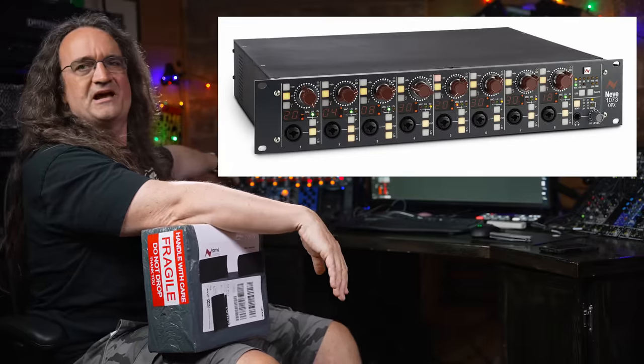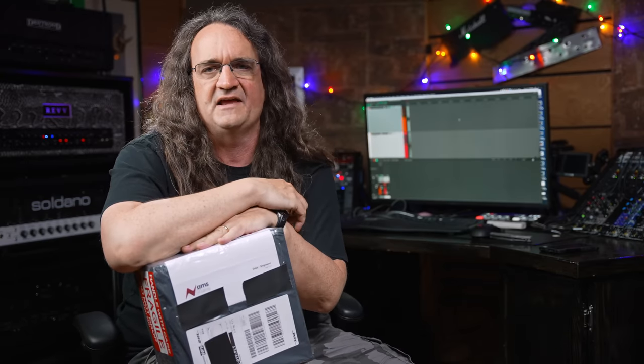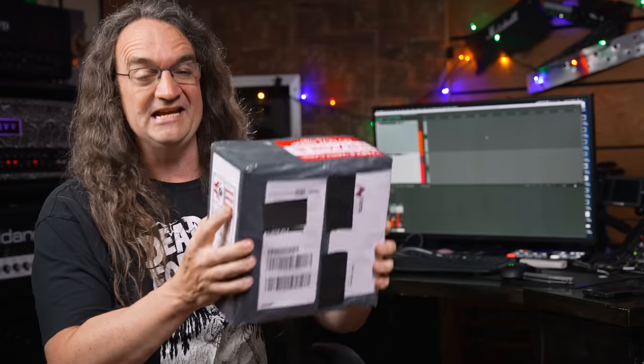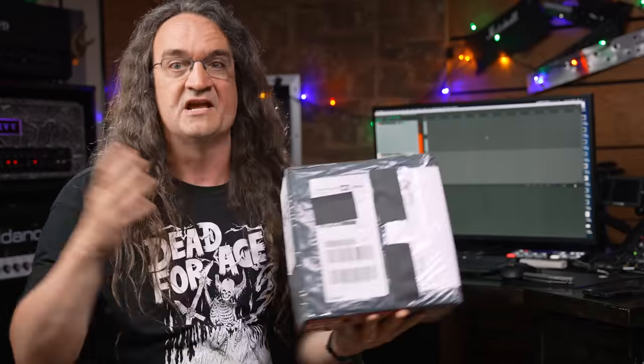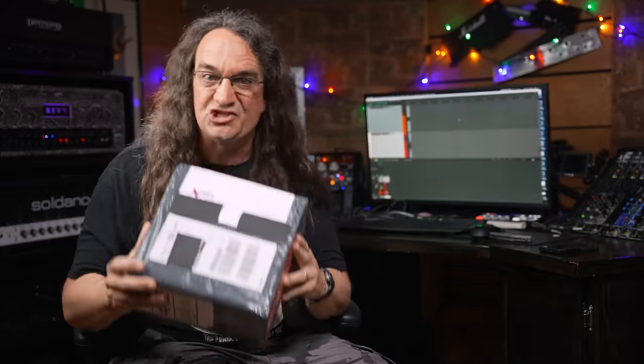There's no secret that I love Neve's stuff. I've got a 1073 OPX back here, it's an absolute beast — an eight-channel mic preamp that winds up on everything I do. I've even had to do two different clones: a pair of 1272s by Vintech, and my Great River MP2NV, which is a clone of their 1073 preamp. This is Neve's first two-channel recording interface, and possibly the most expensive two-channel recording interface ever created — even more expensive than the Universal Audio Apollo.